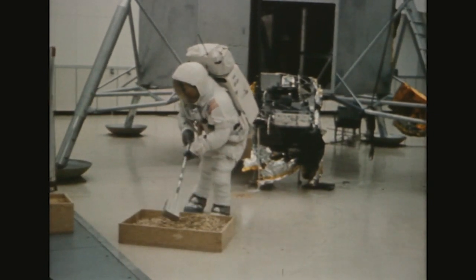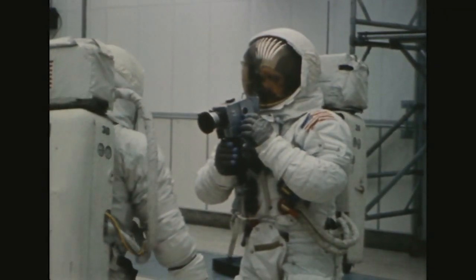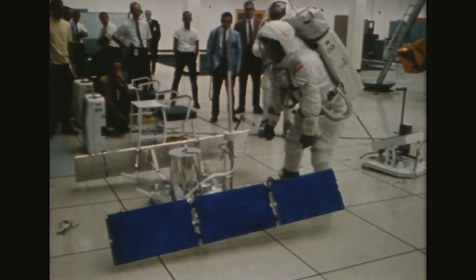Armstrong uses a specially-built scoop to show how they will collect lunar dust and rocks, and with cameras in hand, they practice how to shoot video in space and how to unfurl the reflector arrays that will help them measure moon quakes and the atmosphere.